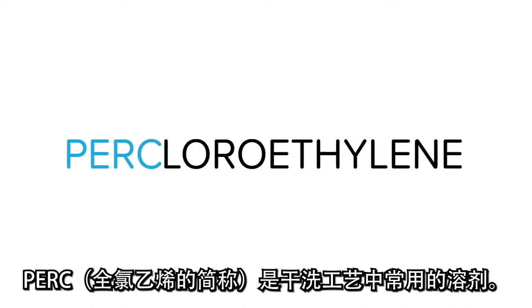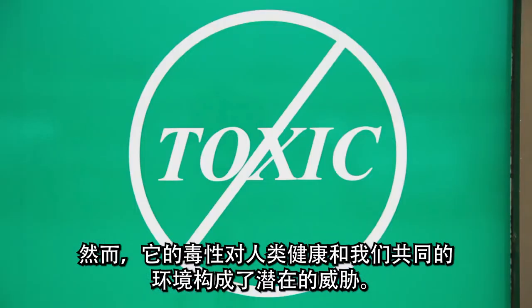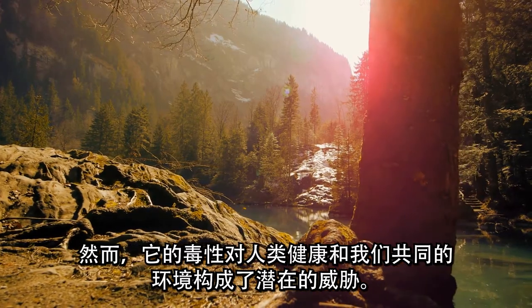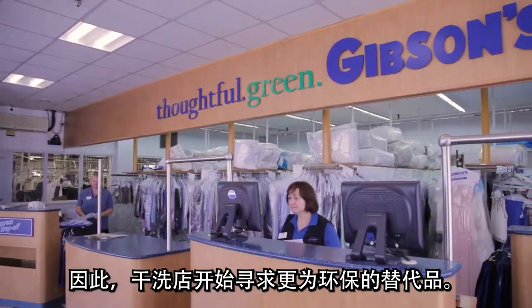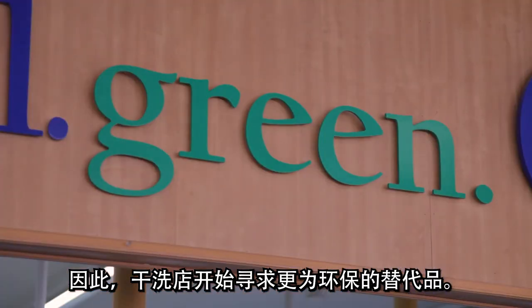PERC, short for perchloroethylene, is a popular solvent used in dry cleaning. However, its toxic nature poses a possible threat to both human health and our shared environment. And dry cleaners are beginning to look for more eco-friendly alternatives.